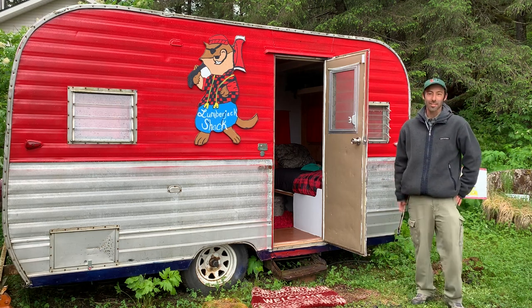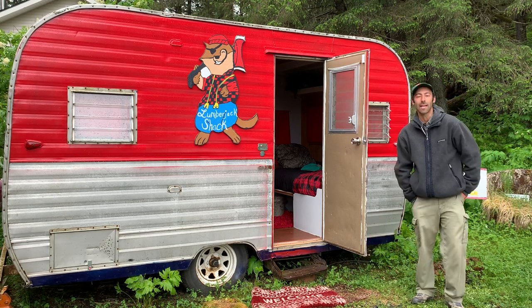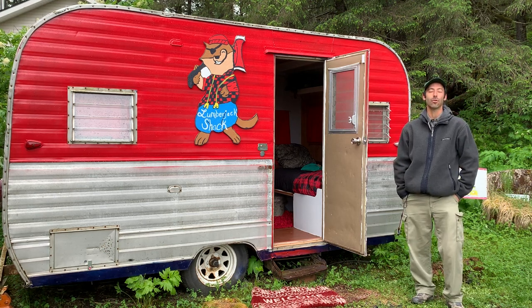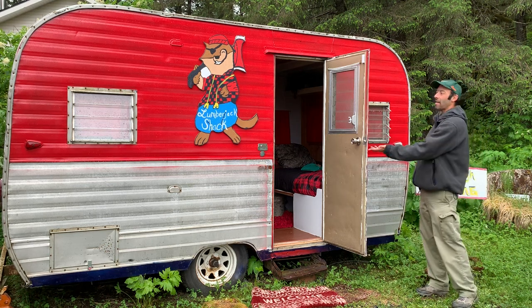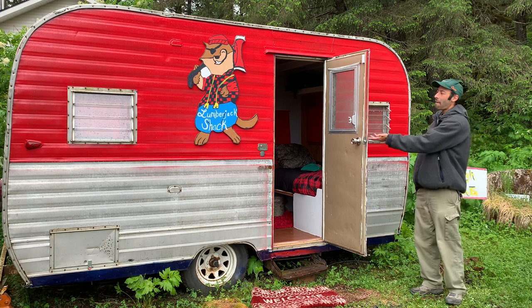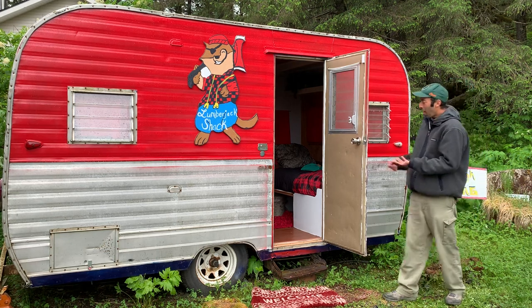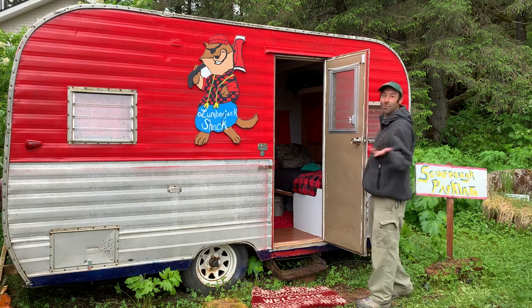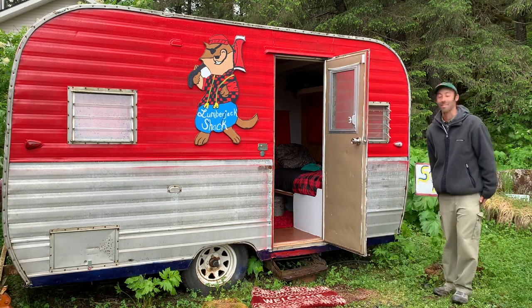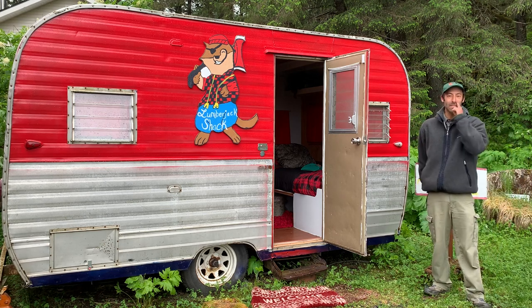I'm here just outside of Seward, Alaska, about five miles outside of town. I'm staying at the Naughty Otter Inn, and for three nights I have the Lumberjack Shack. This is like a miniature little tiny trailer. I think it's the coolest thing I've ever seen — coolest place I've ever stayed at.